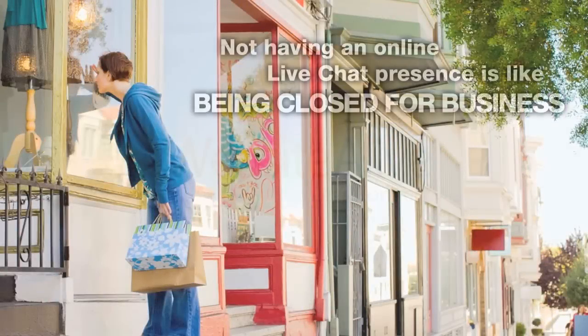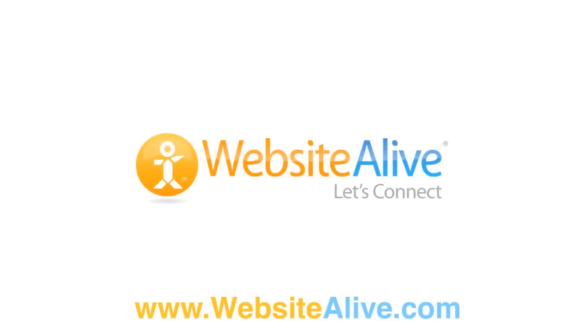Not having an online live chat presence is like being closed for business. Contact Website Alive to see how we can help you design, implement, and support a live chat solution that will keep you open for business and connected with your customers.